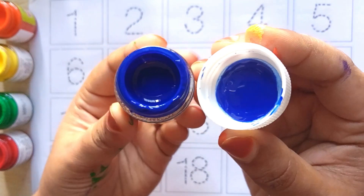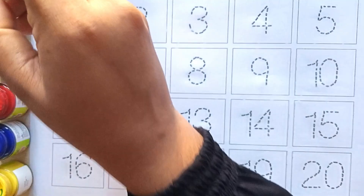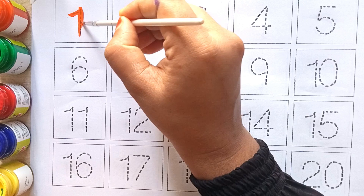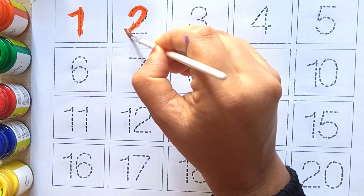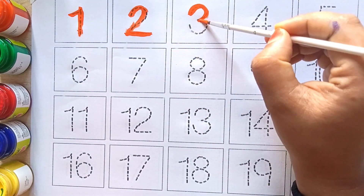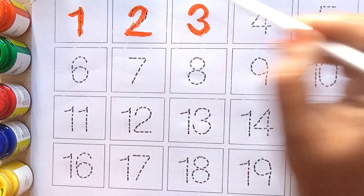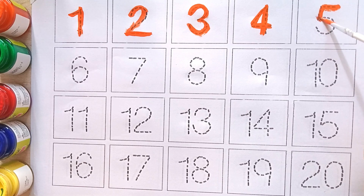And blue color. Let's start. Orange color: one, two, three, four, five.